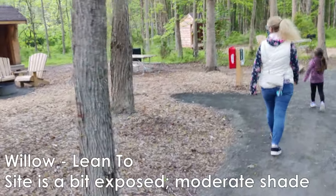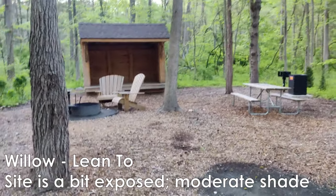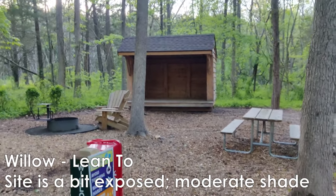Over here we have Willow. Willow is kind of an exposed site, but you can see there's a nice number of trees you can hang hammocks from here.